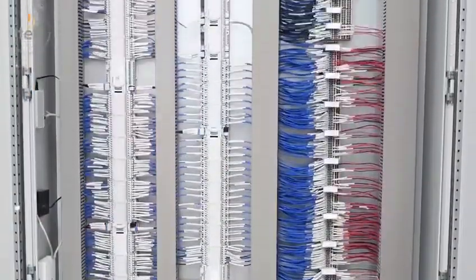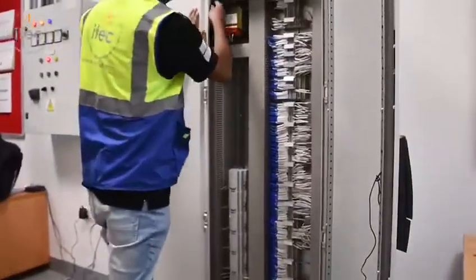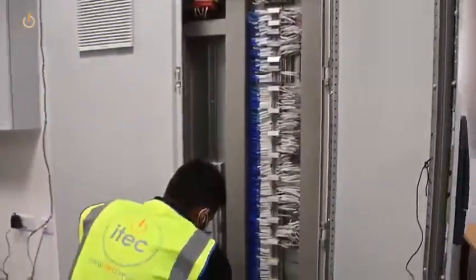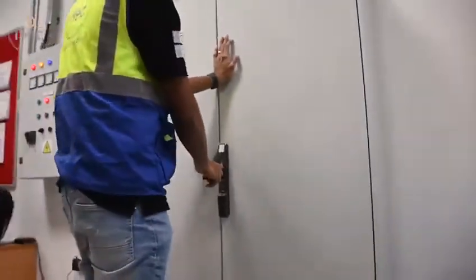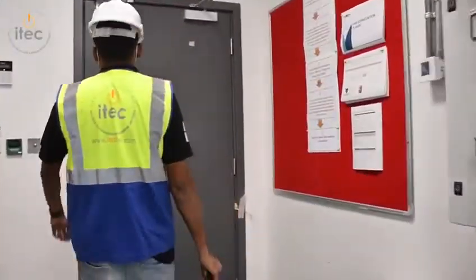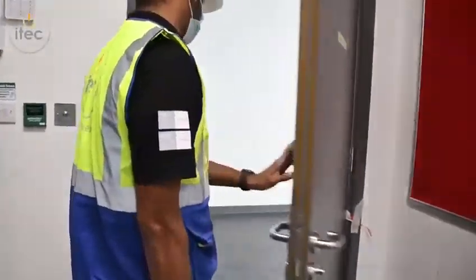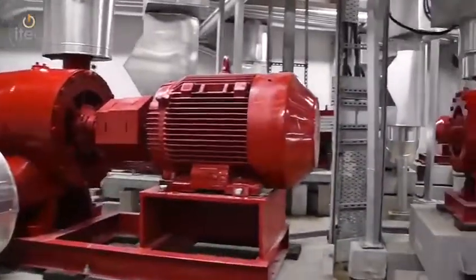The BMS system monitors the status of the electrical system and all mechanical equipment such as booster pumps, water circulation pumps, submersible pumps, fire pumps, staircase pressurization fans, and water tank levels, and generates alarms at the BMS workstation located at the facility management building for any fault indication, which makes the operator to act accordingly.